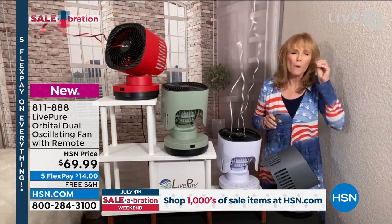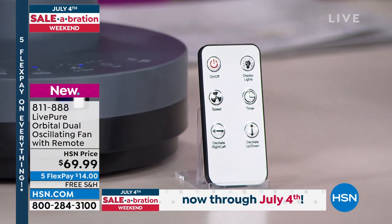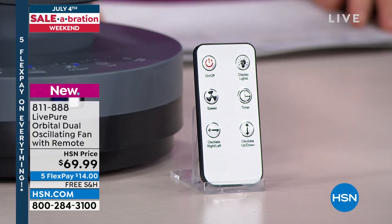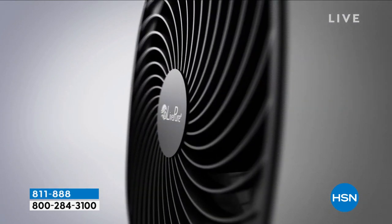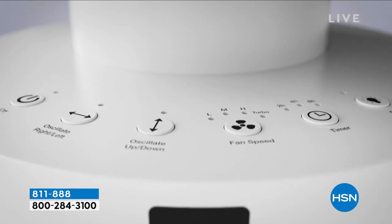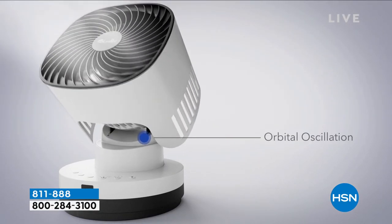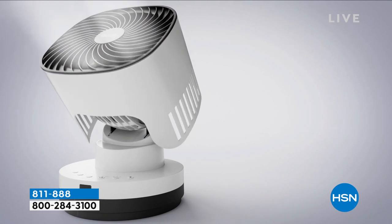This is LivePure's most powerful fan. If you've been looking for one or an additional fan, this is the one — it has extreme power and the ability to oscillate in so many directions. It has a front panel, and everything on the front panel is also on the remote. The front panel is lighted, but there's also a button to turn those lights off because a lot of people like to sleep in a dark room.